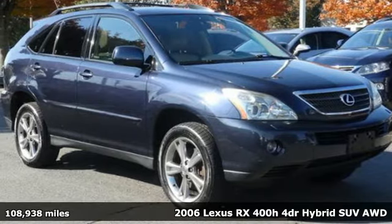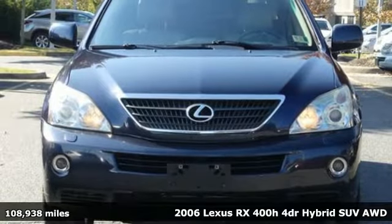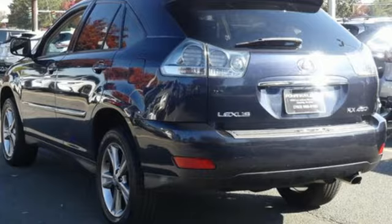It's a 2006 Lexus RX 400H. This hybrid is luxury without apology. Sink into the driver's seat and experience its intense elegance. It comes with all the amenities you need.